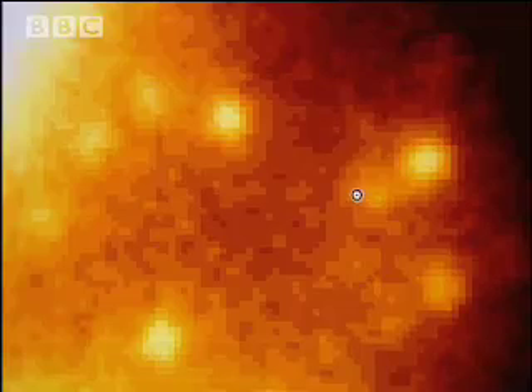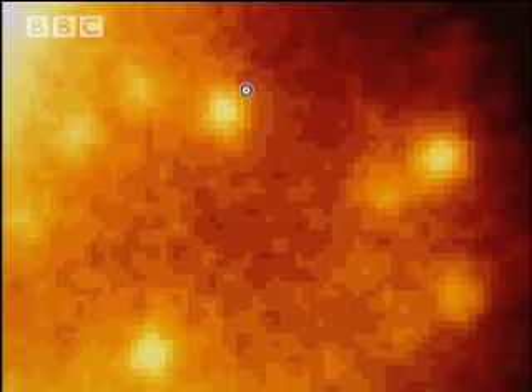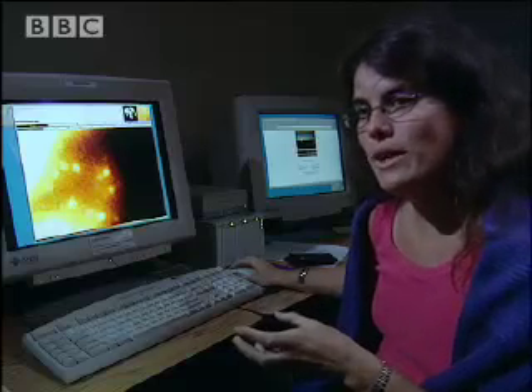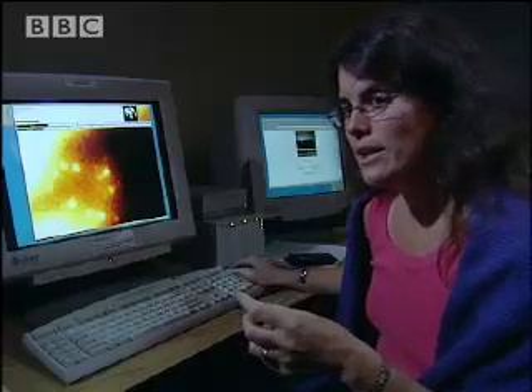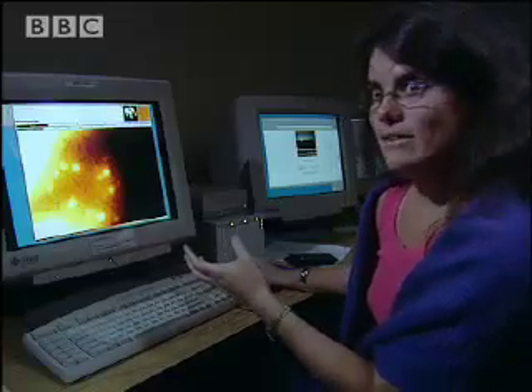Gez has been following the motions of these stars for the last five years. If there was no black hole, they'd be moving very slowly. But she's discovered they're circling at speeds of over a thousand kilometers a second. These stars that we've been watching are two light weeks from the center of our galaxy, and the fact that they're going a thousand kilometers per second tells us that within two light weeks, there's two million times the mass of the sun of matter there.